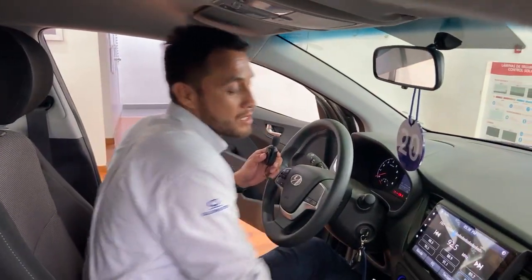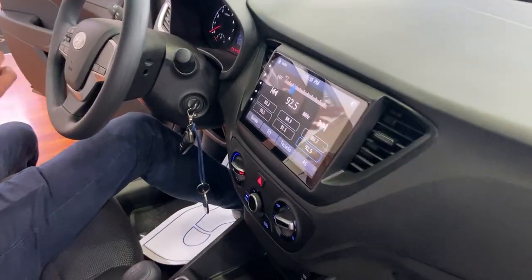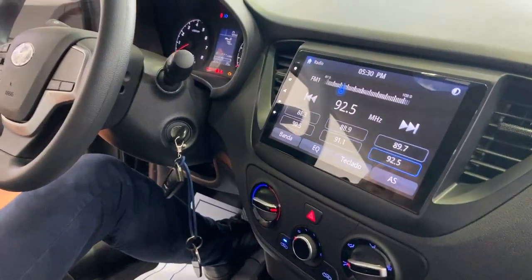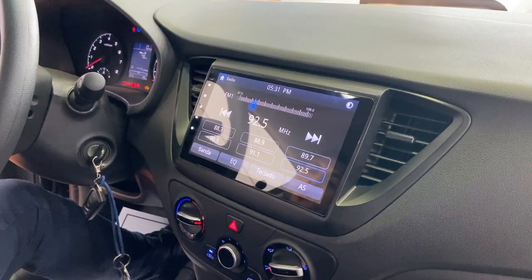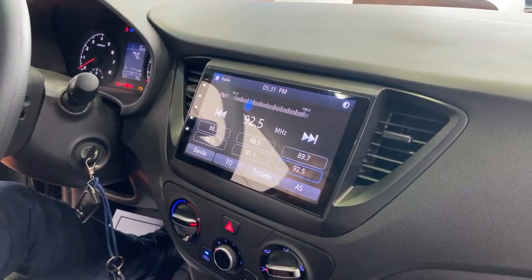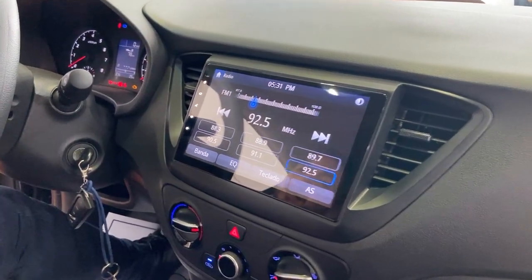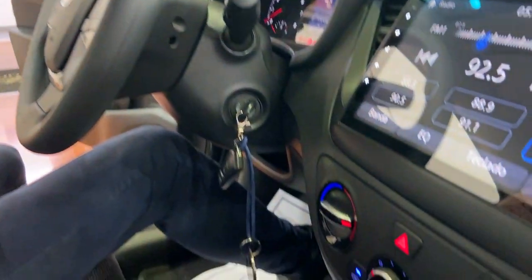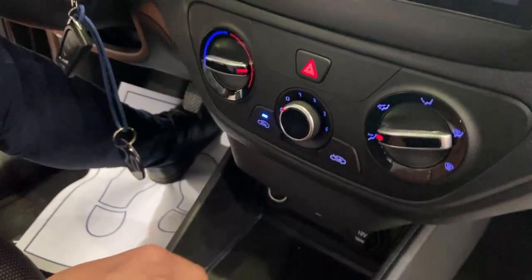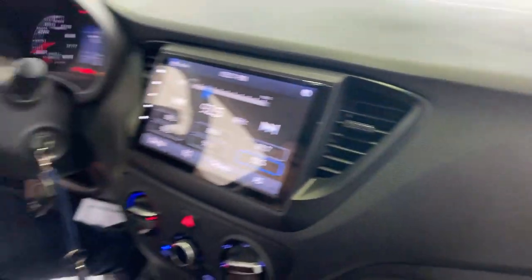Contamos con una pantalla táctil con sistema operativo Android Auto y Apple CarPlay. Puedes ver Spotify, YouTube Music, también tu WhatsApp. La versión Comfort básico no cuenta con aire acondicionado, pero contamos con una versión AC que es con aire acondicionado, costando 16,990 dólares, y la versión sin aire acondicionado está en 16,190 dólares. Si lo quieren con GLP son 200 dólares adicionales, y con GNV son 250 dólares adicionales.